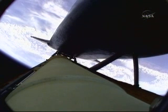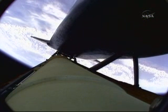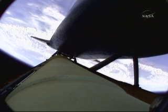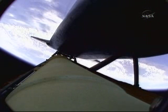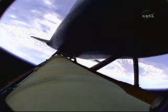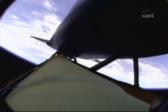The solid rocket boosters have done their job. Atlantis is continuing in its due easterly course to catch up with the Hubble Space Telescope one last time. Altitude 35 miles, downrange from Kennedy Space Center 51 miles, altitude 195,000 feet. Atlantis is traveling 3,300 miles per hour. All three main engines are in good shape, as are the hydraulic systems, the auxiliary power units, and the fuel cells. No issues heading to orbit.